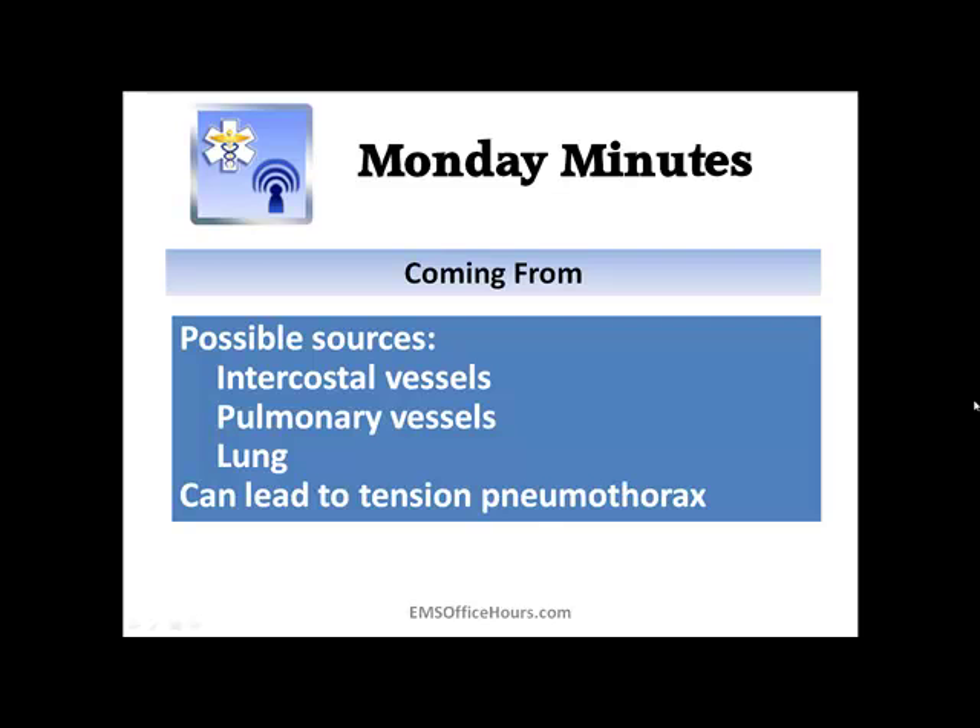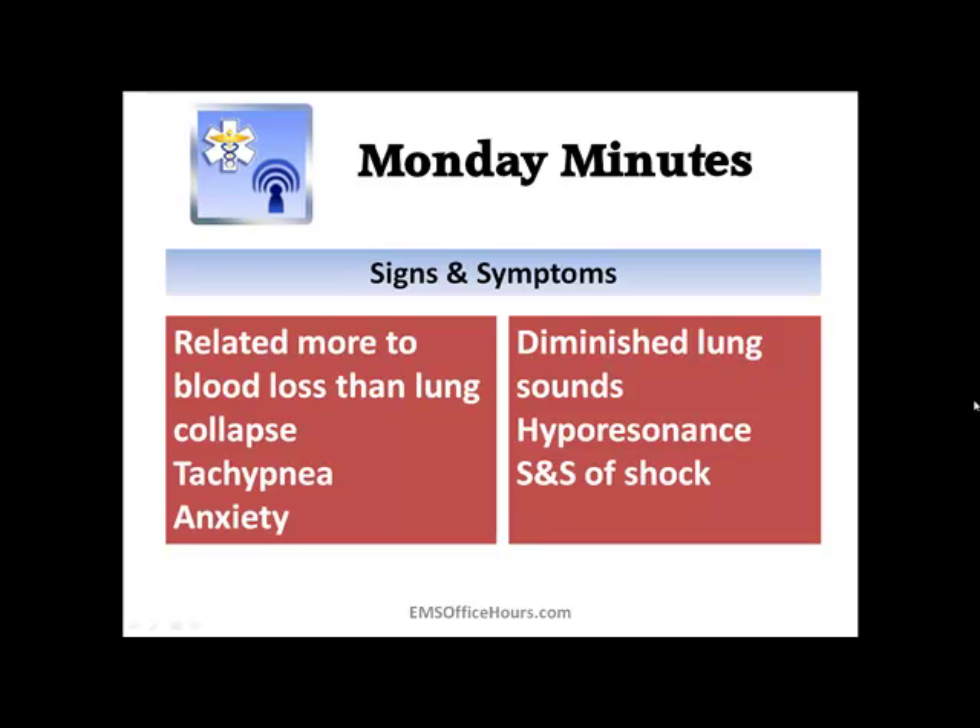This type of injury can be from stab wounds, gunshot wounds, patients hitting a steering wheel — things that can cause these types of injuries. Besides the causes, you've got to think about what's happening. The blunt trauma that causes this type of bleeding is going to be fairly significant.